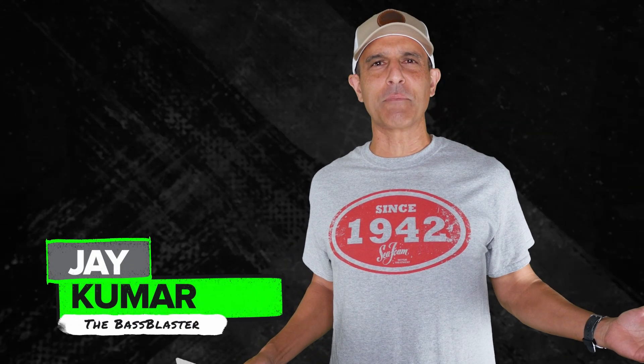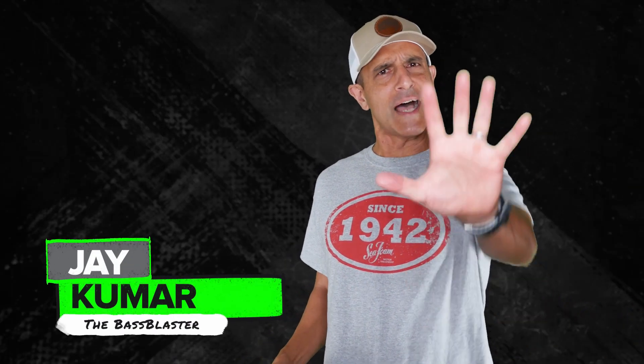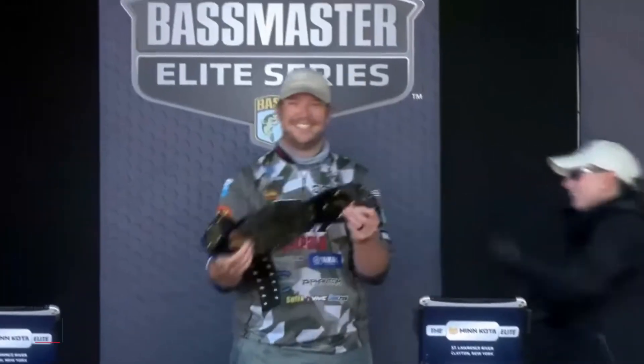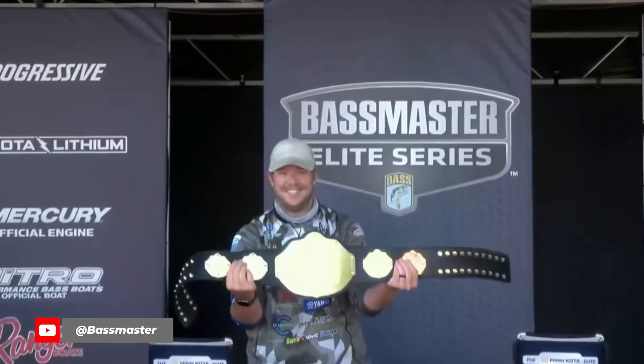Hey, I'm Jay Kumar the Bass Blaster, and this is your Sea Foam Top Five of the Week in bass fishing. Number one: it turns out Patrick Walters is the 20-fish smallmouth champion of the Bassmaster Elite world.